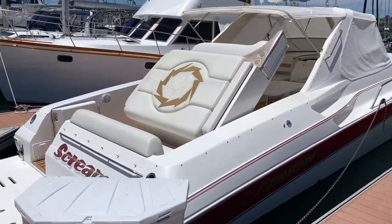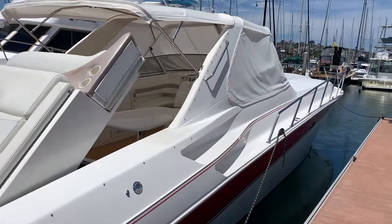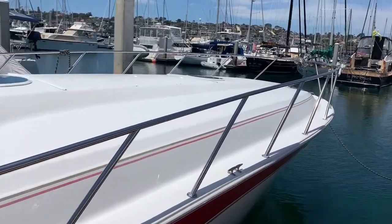Good afternoon. This is Mike Dorgan with Dorgan Yachts. I'm just going to do a quick walk around on a Fountain 48 Express Cruiser listed for sale with Dorgan Yachts.